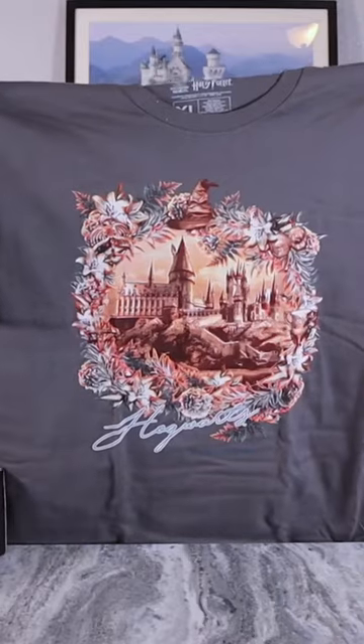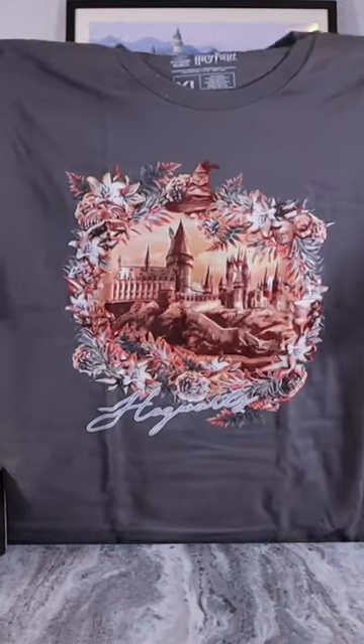Today we're going to be looking at another Wizarding World box. There's a simple gray shirt with a Hogwarts design — this one screams Harry Potter and I'm here for that.